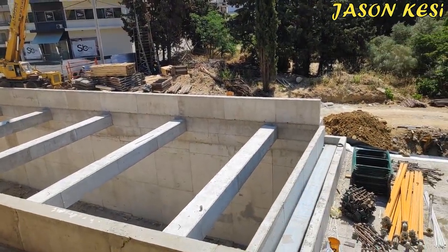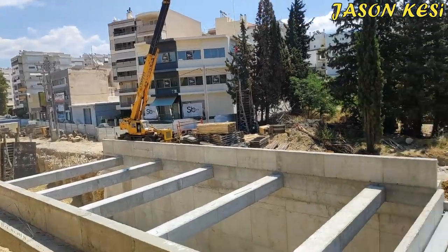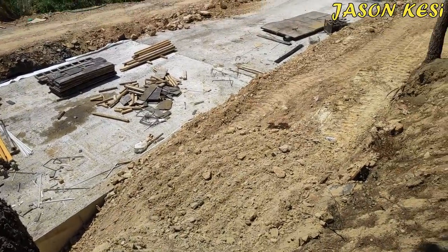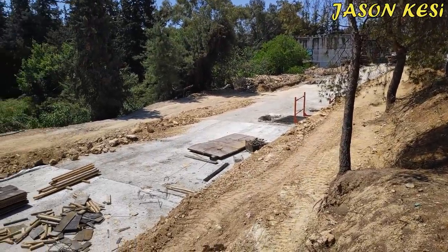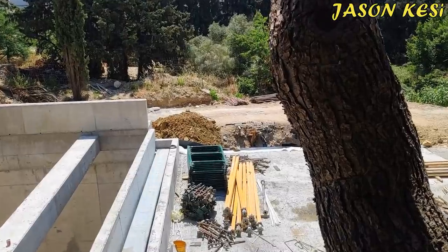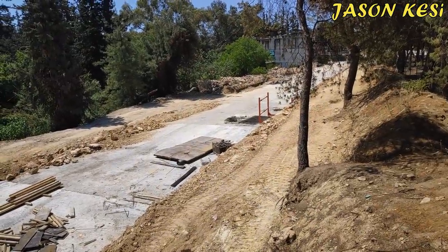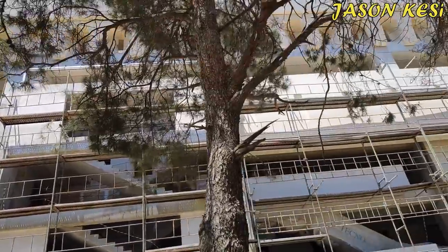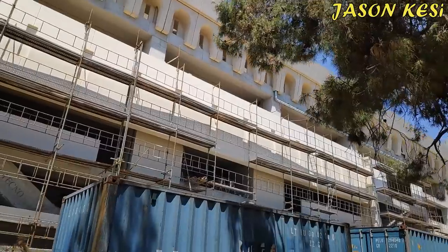Work is also ongoing in the area we are looking at. We can see the equipment in the area where work is being done. The corner of the building structure is being addressed, though some of these works are not fully visible from our vantage point.